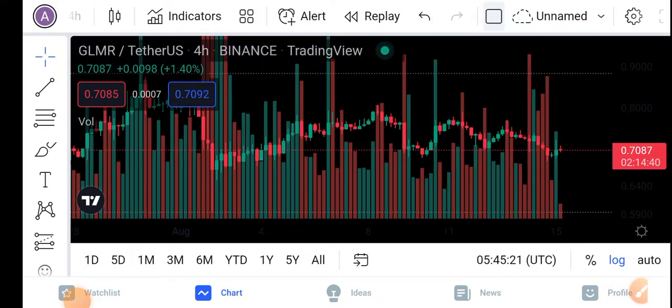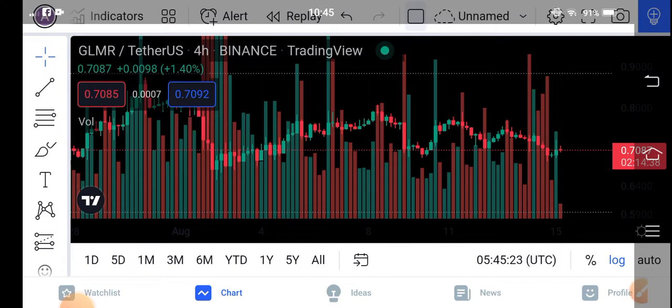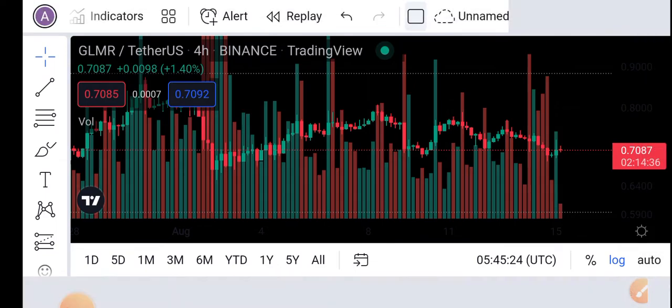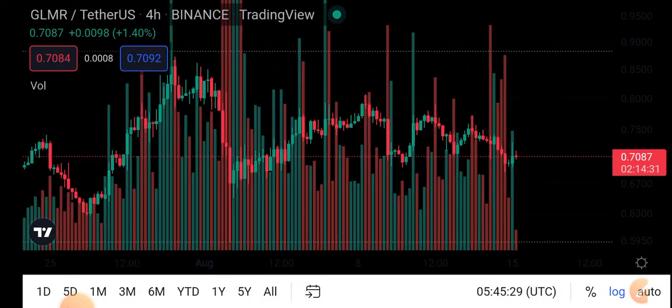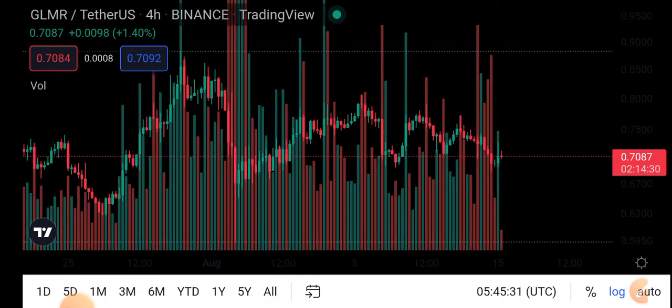Hello guys, hope you're fine and feeling well. Welcome back to another latest update video about GLMR coin. Let's start the video without wasting any time. If you're new to my channel and don't subscribe, make sure to subscribe for more latest news and update videos.